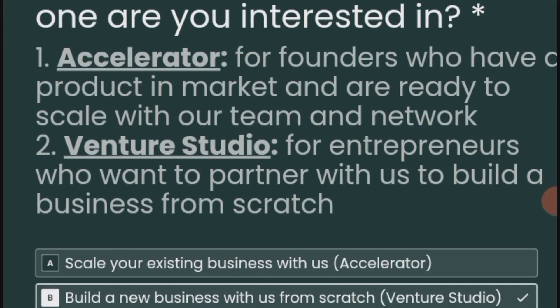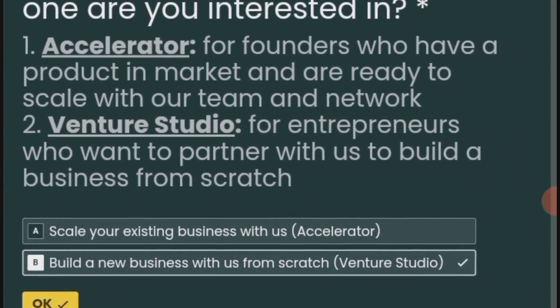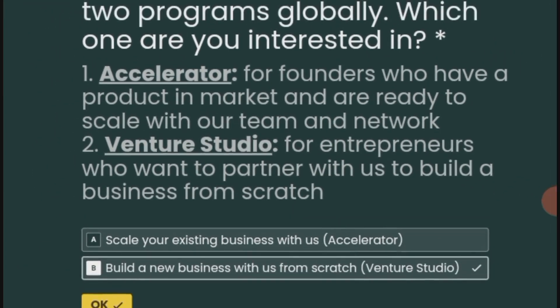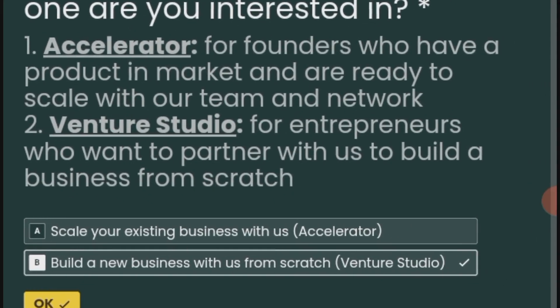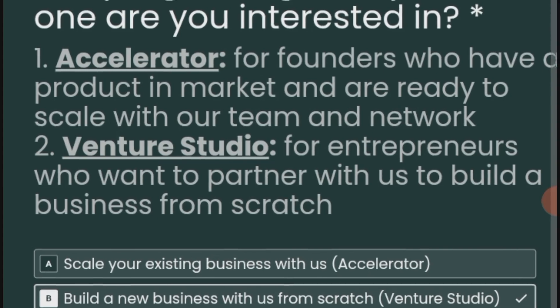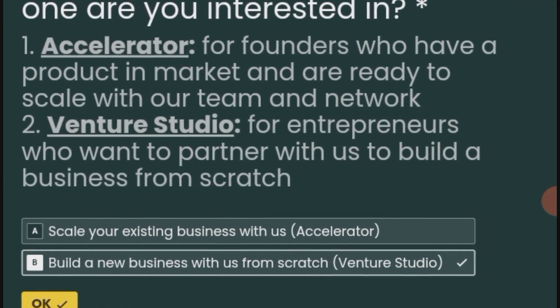Choose either option 1, Accelerator — for founders who have a product in market and are ready to scale with their team and network — or option 2, Venture Studio, for entrepreneurs who want to partner to build a business from scratch. Select A to scale your existing business with them via the Accelerator, or B to build a new business from scratch via the Venture Studio.